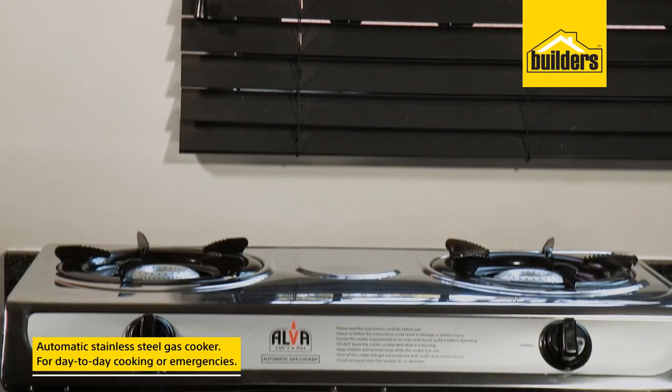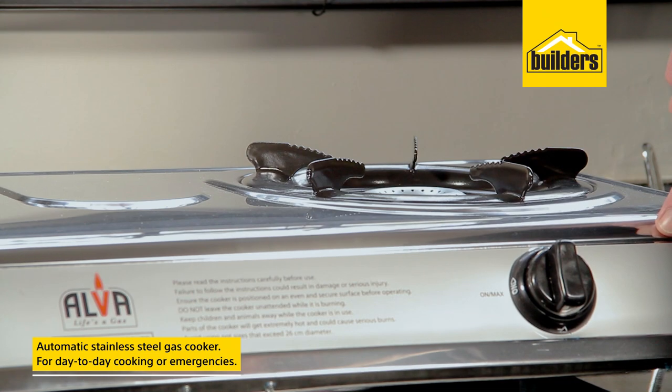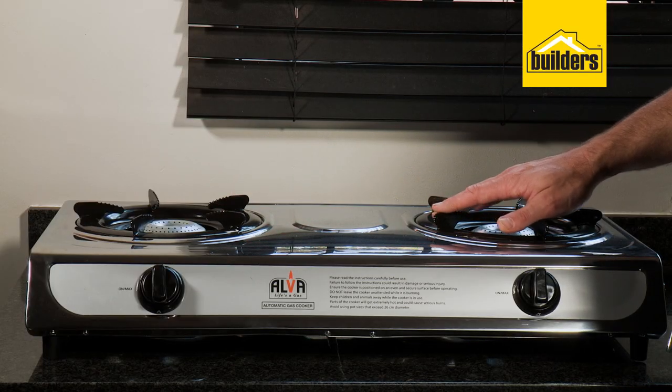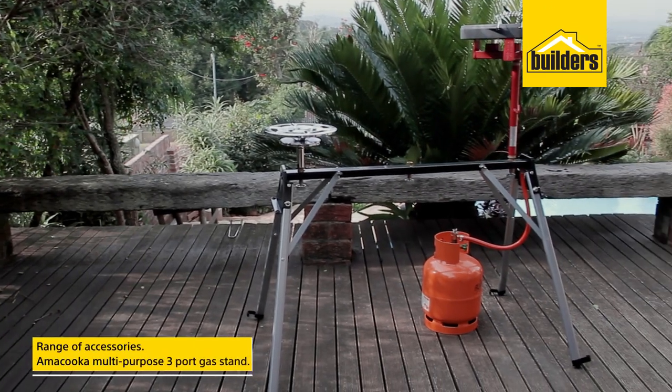And finally, the automatic stainless steel gas cooker. This tabletop cooker is perfect for day-to-day cooking or an emergency when the power goes out, and having two burners allows you the freedom to cook your meals in no time.